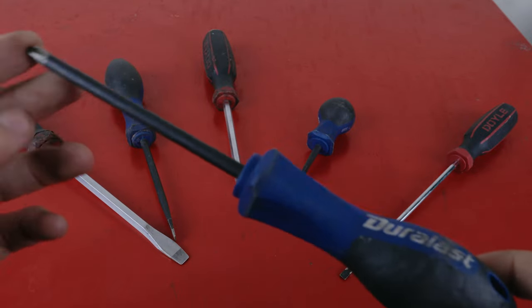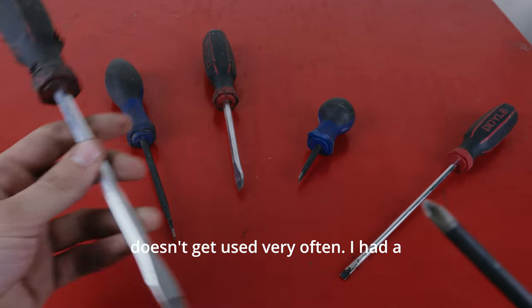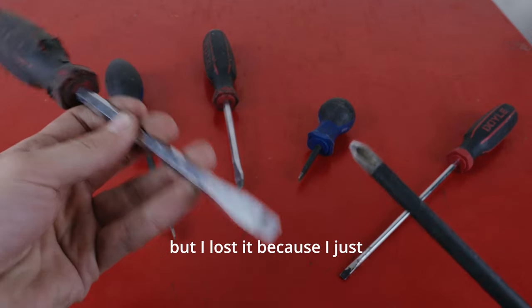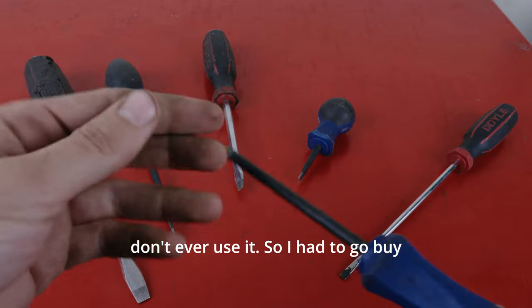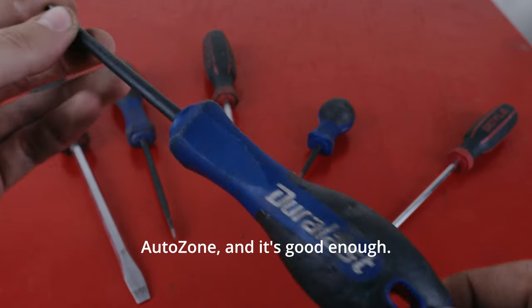The Phillips doesn't get used very often. I had a Phillips version of this, but I lost it because I just don't ever use it. So I had to go buy more screwdrivers from AutoZone, and it's good enough.